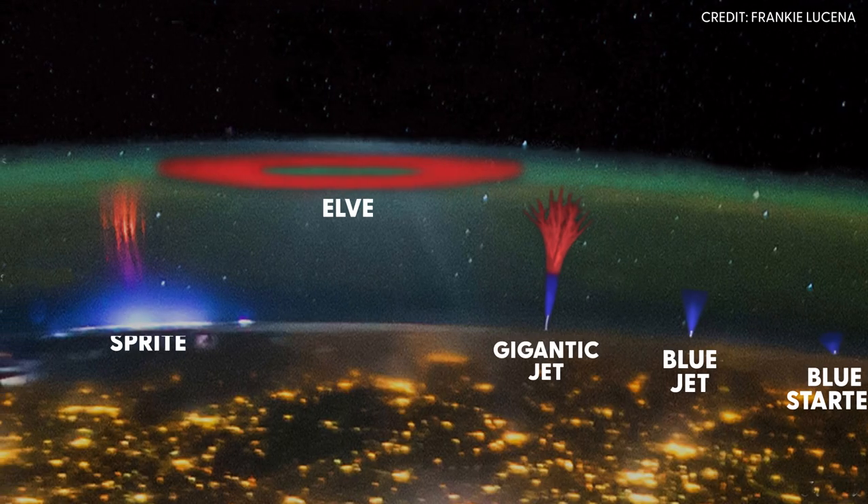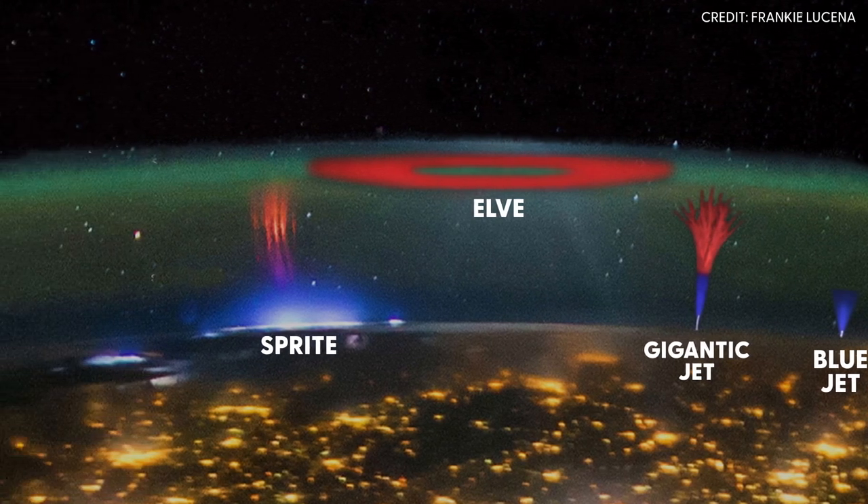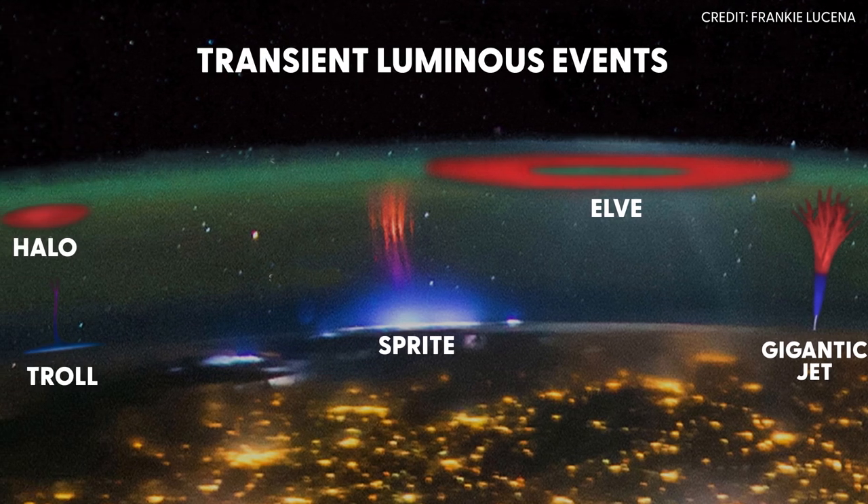I would say the region of space above the thunderstorms is almost like an electrical zoo. We have this collection of electrical activity — we have blue jets, gigantic jets, trolls, halos — it's almost like an electric fairy tale. Sprites is just one of many. Collectively we call these transient luminous events.